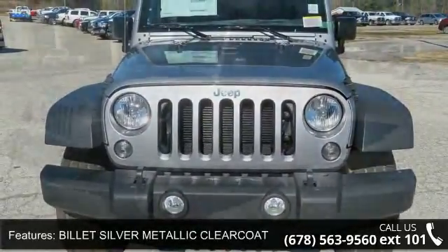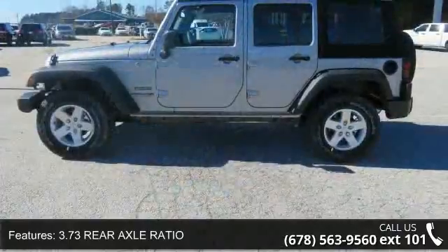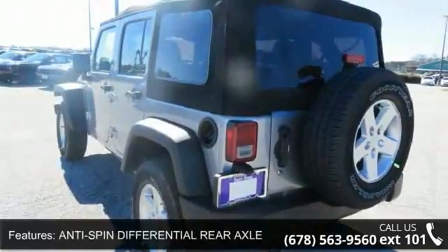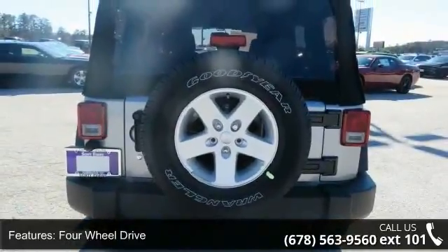Enjoy these notable features: Billet Silver Metallic Clear Coat, 3.73 Rear Axle Ratio, Premium Black Sunrider Soft Top, Anti-Spin Differential Rear Axle, 4-Wheel Drive, Power Steering, ABS, 4-Wheel Disc Brakes, Brake Assist, and Aluminum Wheels. If you are looking for a new car, this might be the one.